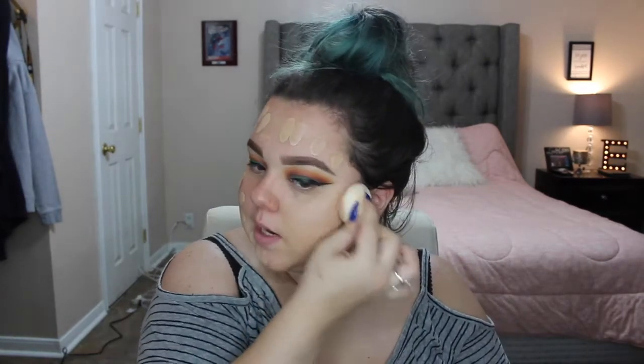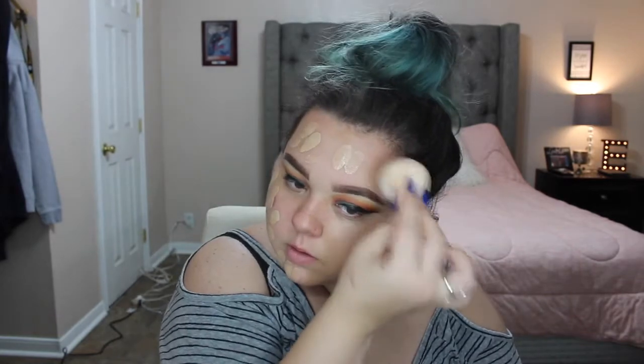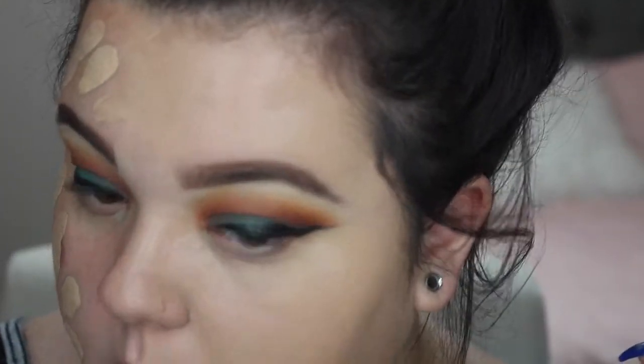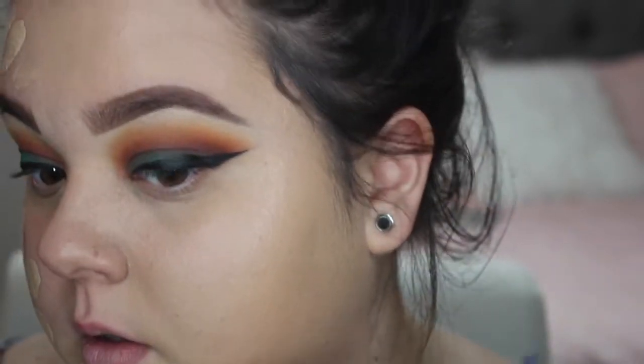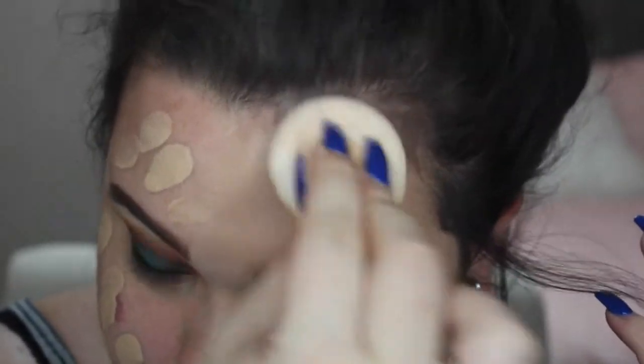This Maybelline shade is a tad bit too dark for me, but I wanted to get the shades pretty similar. Let me zoom you in real quick. This is the Maybelline side — as you can see, it's just dewy, which is what I'm going for.